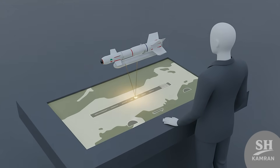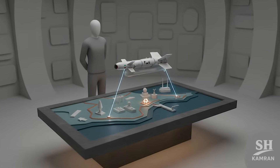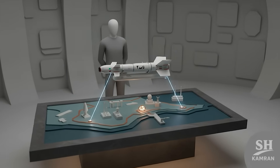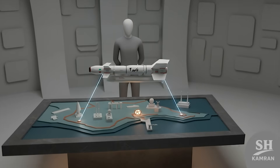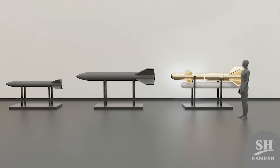So what's it made to hit? Not random stuff. This thing's for high-value, high-priority, no-miss missions. Control centers, radars, aircraft hangars, or coastal warships. Take one out, and you shift the whole battlefield.